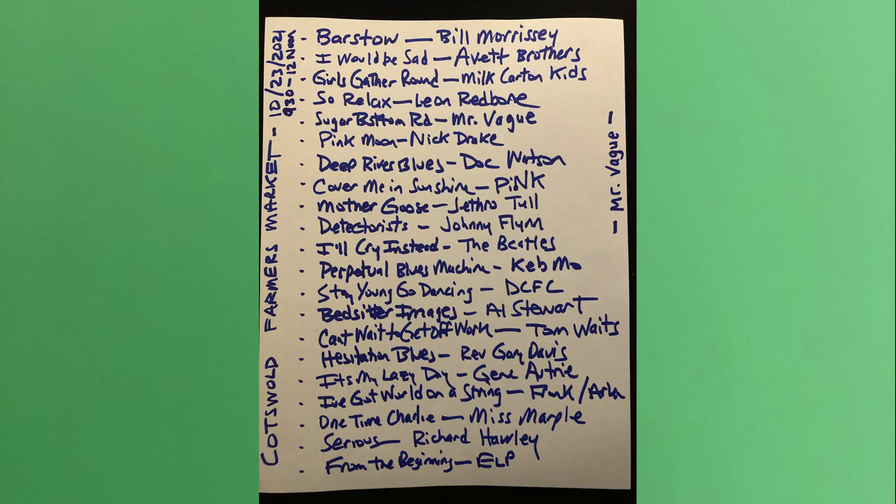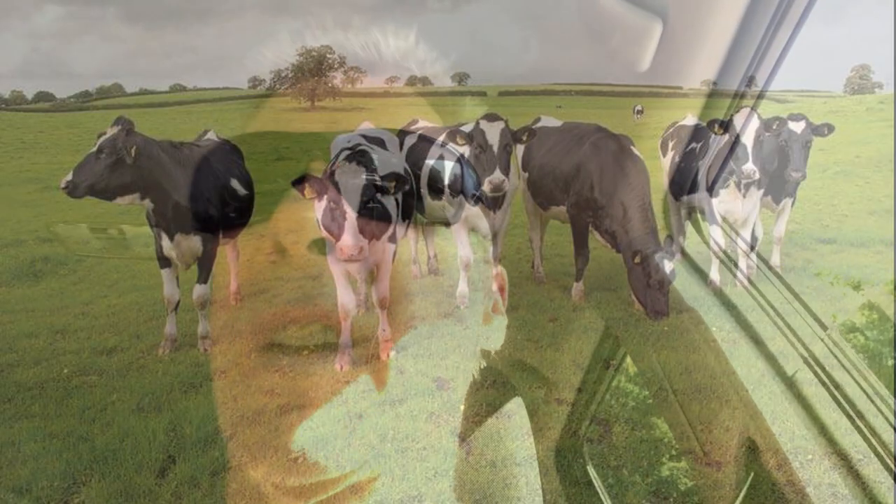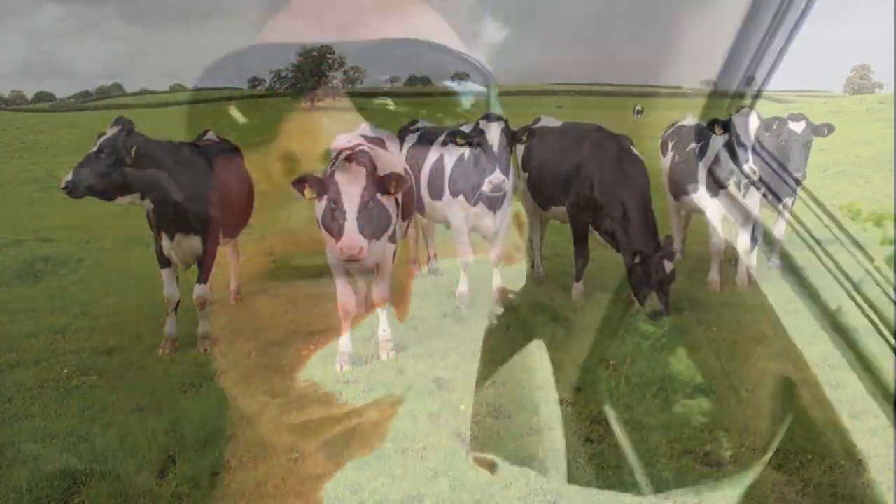Mr. Veg makes set lists, but they're really just outlines — rarely do we follow the set list verbatim. It depends on the vibe of the venue, who's in attendance, how the fingers are feeling, how the voice is doing. The majority of these were played at the show today; some were skipped, and some not on the list were played too. But this is a nice set list for the Cotswold farmers market. Please make sure to subscribe to the Mr. Veg YouTube channel — have a nice day.